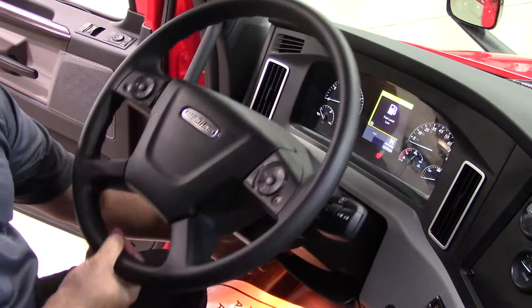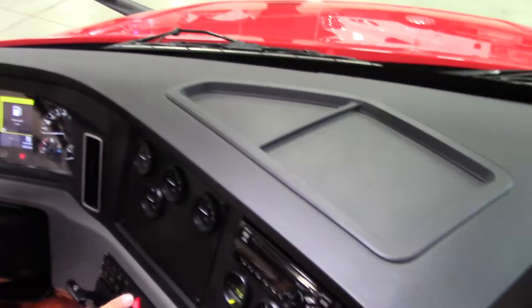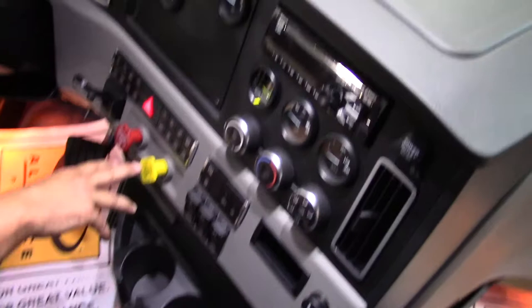The automotive style wraparound dash puts switches and controls within reach. This clean, serviceable layout provides a dedicated bank of multiplex switches, air valves, and air switches. This look and feel of the entire dash provides for a great driver experience. Wouldn't you agree?